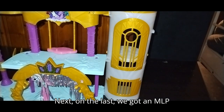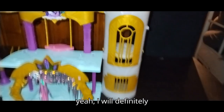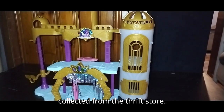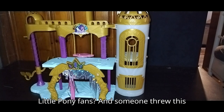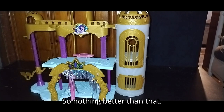Next on the list, we got an MLP playset. I will definitely review this with all the figures I've collected from the thrift store — won't that be a fun review for any My Little Pony fans? Someone threw this out and I got it for free, so nothing better than that.